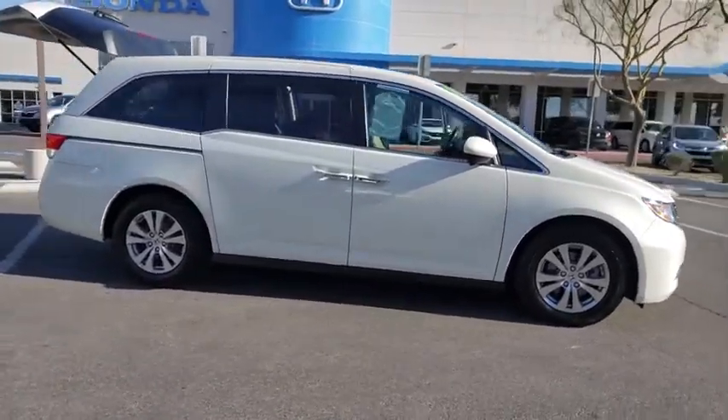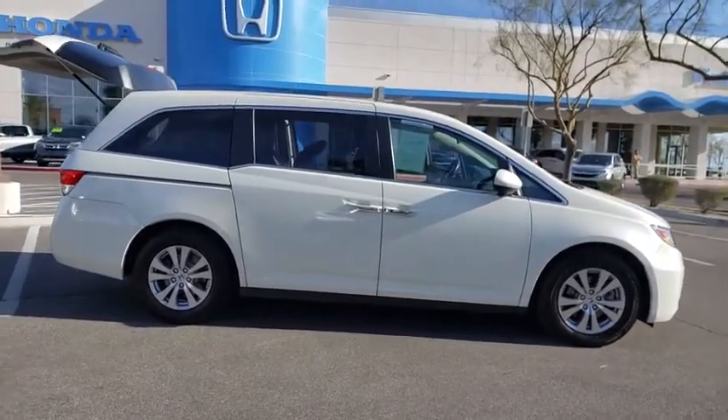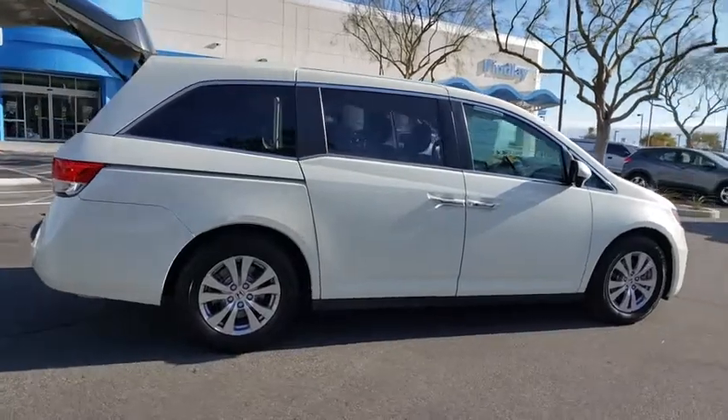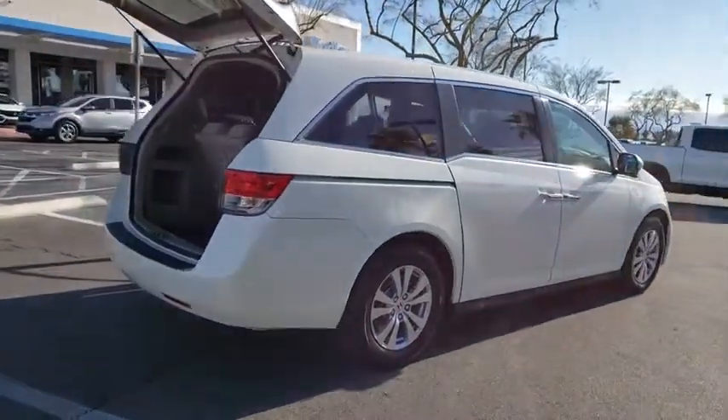Power passenger seat. Power driver's seat. Backup camera. Traction control. Bluetooth. Dual airbags. Power steering. Alloy wheels. Four-wheel disc brakes. Power windows.